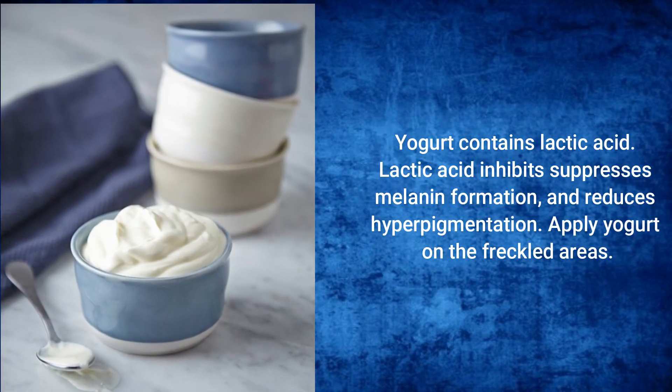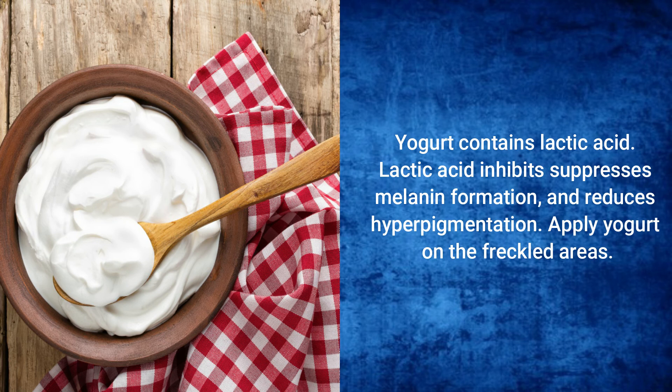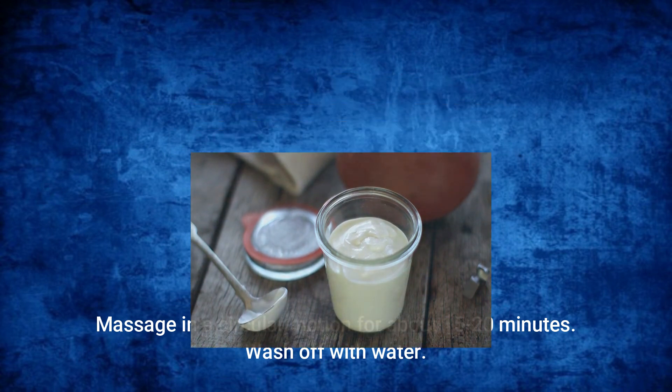Yogurt: Yogurt contains lactic acid. Lactic acid suppresses melanin formation and reduces hyperpigmentation. Apply yogurt on the freckled area and massage in a circular motion for about 15 to 20 minutes. Wash off with water.